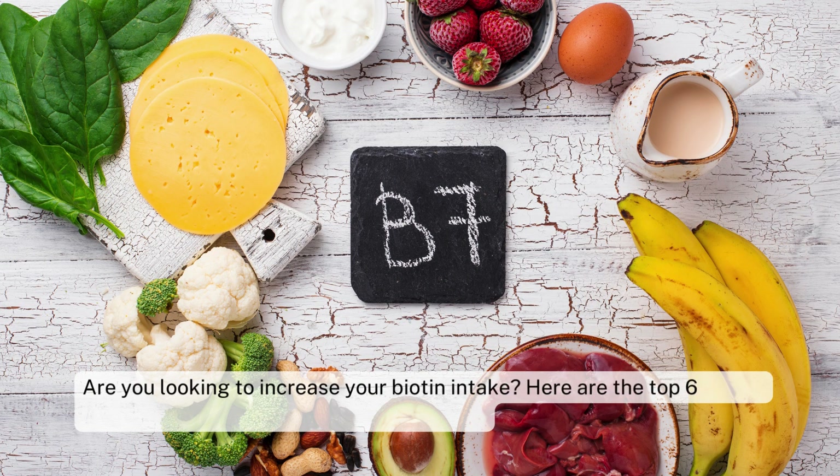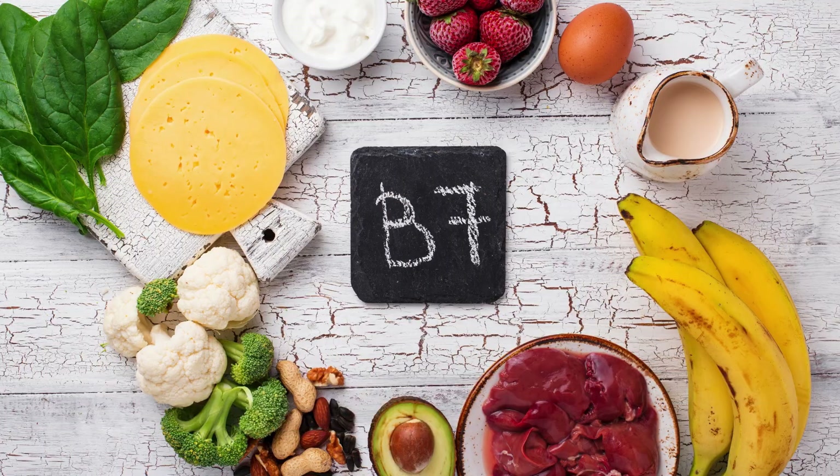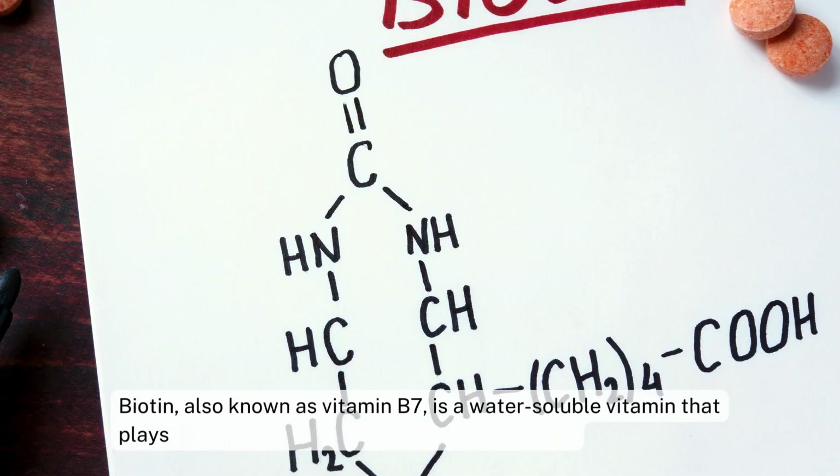Are you looking to increase your biotin intake? Here are the top 6 biotin-rich foods that you should add to your diet. Biotin, also known as vitamin B7, is a water-soluble vitamin that plays a crucial role in maintaining overall health.